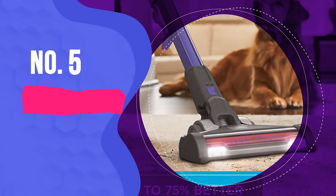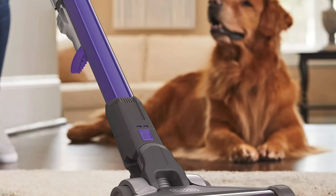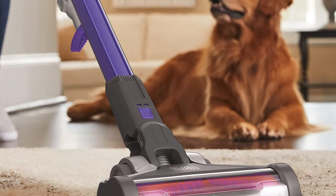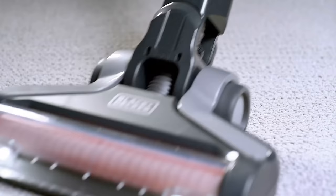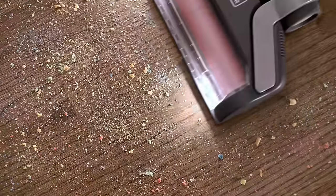Number five: Black & Decker Power Series Extreme Cordless Vacuum. Love your pet but not the hair they leave all over your home? If you're looking for a cordless vacuum to tackle fur, kibble messes and other paw tracks, this is the one for you.